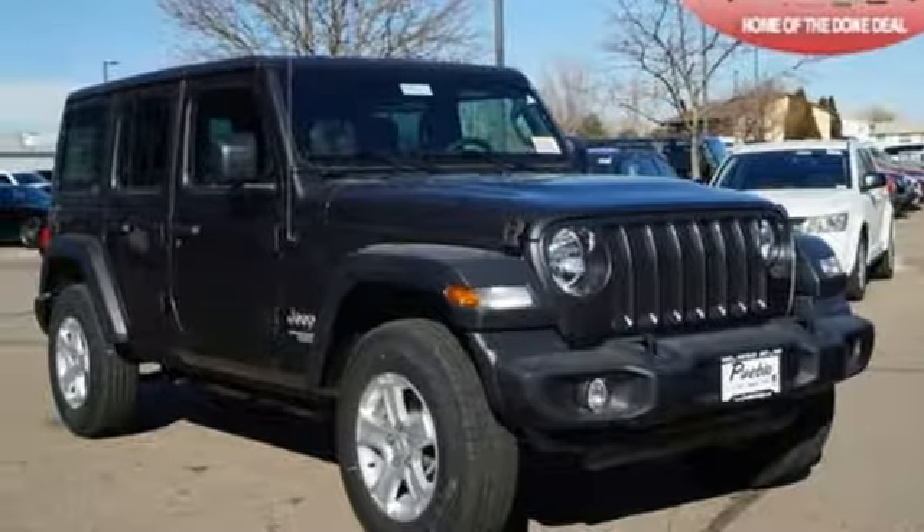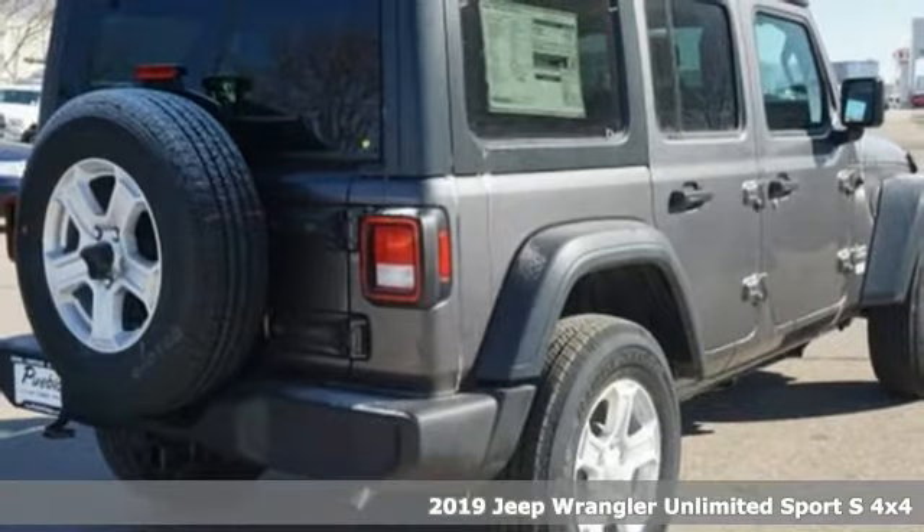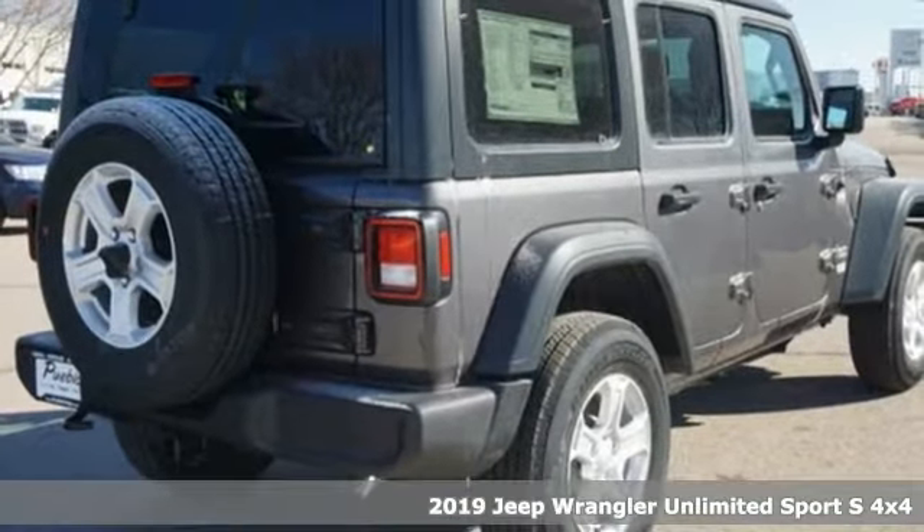It's a new 2019 Jeep Wrangler Unlimited. Experience the Jeep life. It comes with the features you need and better yet want.